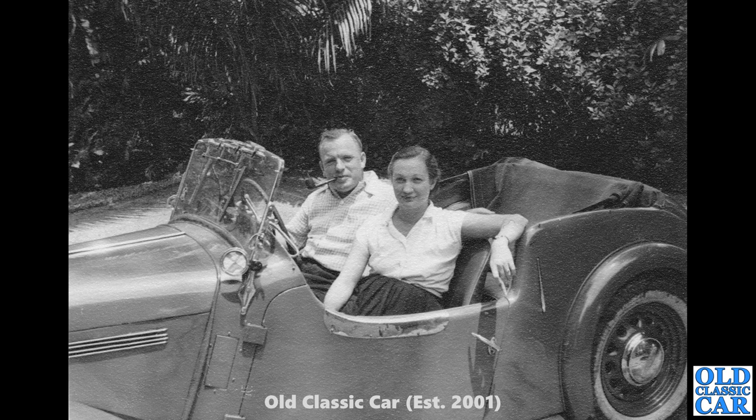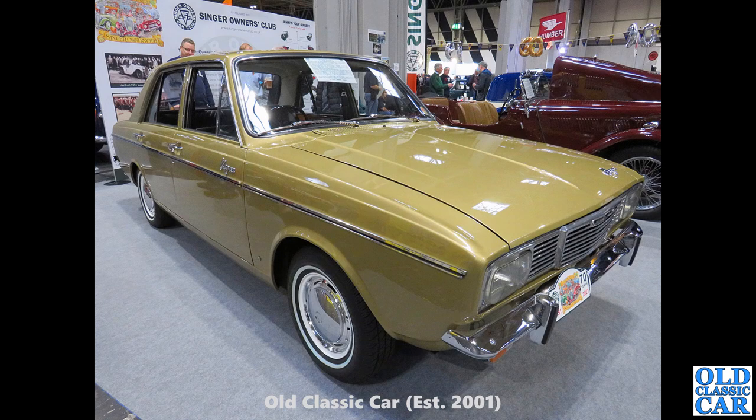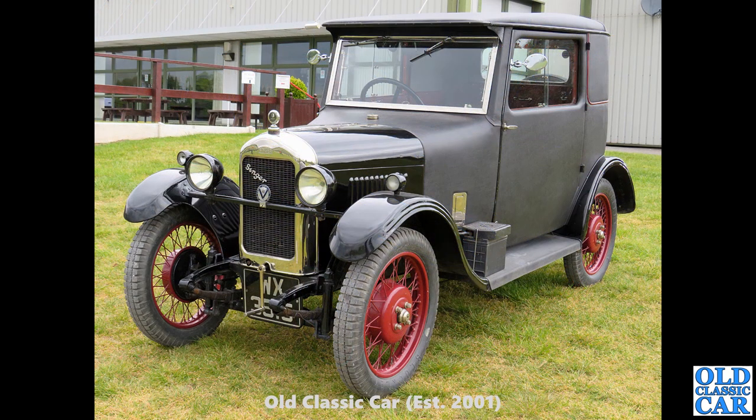Yes, I think that's right — the 4AB had disc wheels, so this will be the 4A. And now to the late 1960s or early 1970s, we've got a Singer Vogue here — the four-door car based on the Hillman Hunter and the Arrow series cars. This was a Singer-badged version. Singer of course was part of the Rootes Group by this point in time, so shared badge engineering and so on.